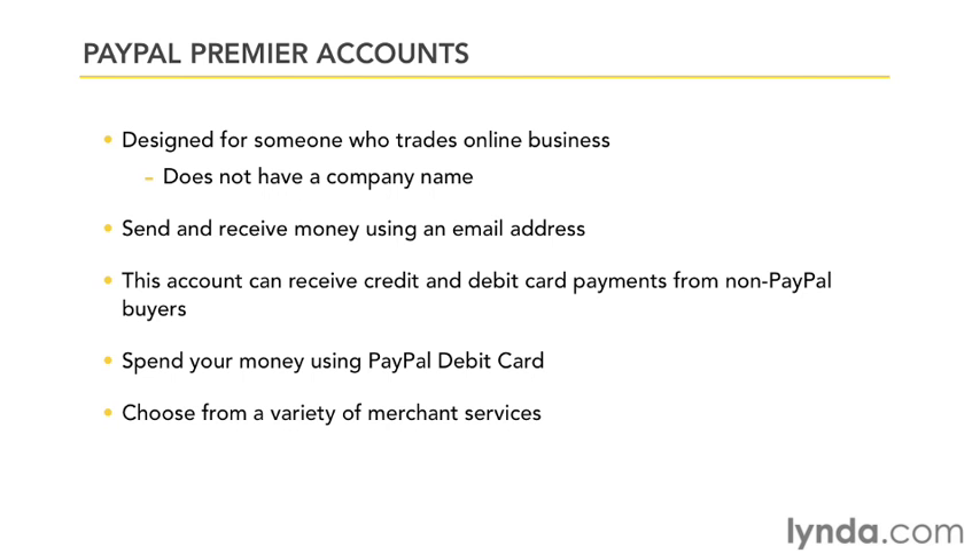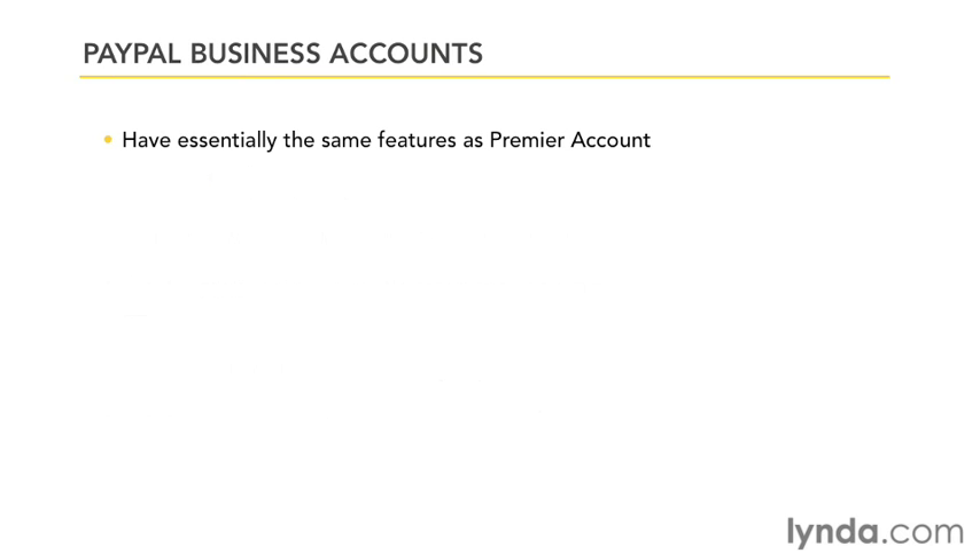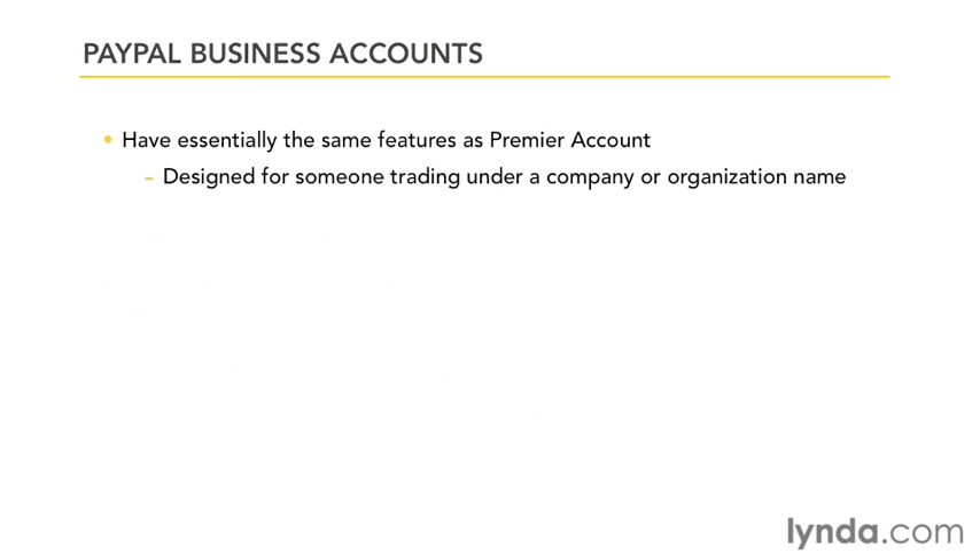You'd use the premier account type if you're not trading under a business name, but you use PayPal for a business of any size. A business account has all the same features as a premier account, but it permits you to trade under a company name. If you do business under a name other than your personal name, this is going to be the account type you'll want to set up.